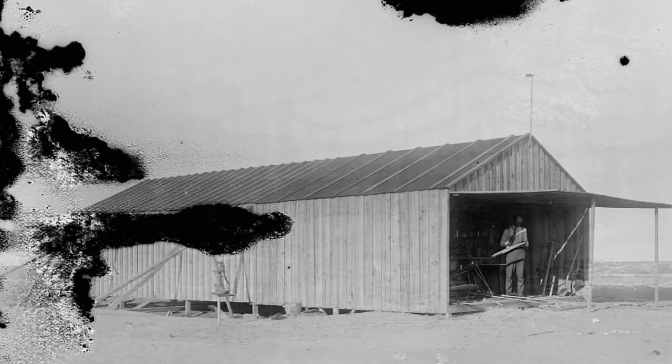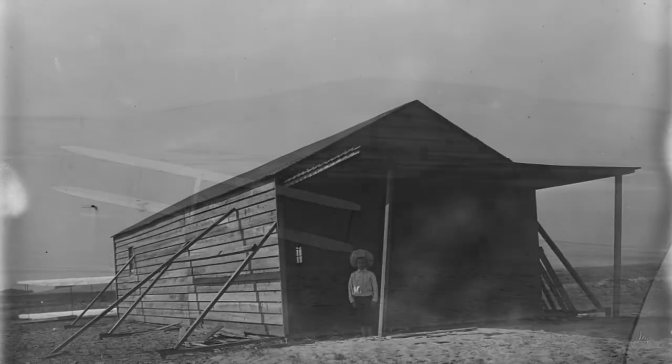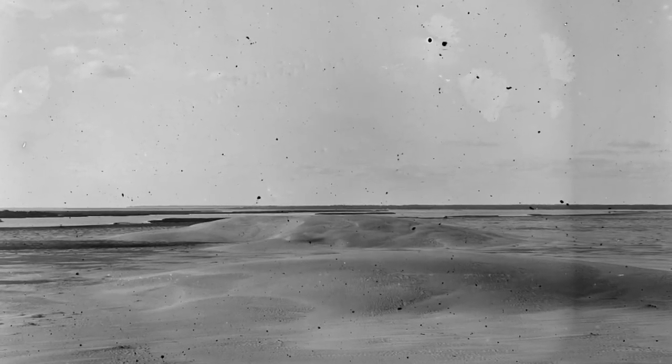These are some of the sheds they built out there. They camped out there on the dunes. This was all very undeveloped territory. In fact, the buildings they put up were very, shall we say, less than long-lasting, although a couple of them are still out there.